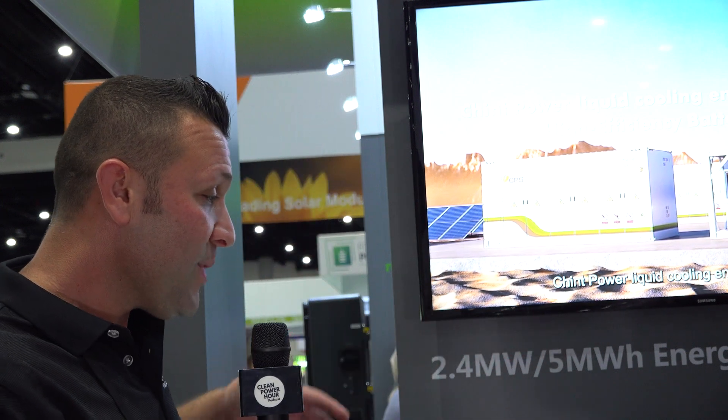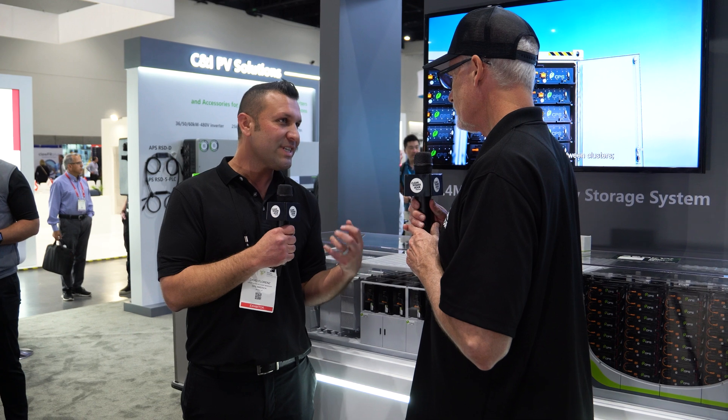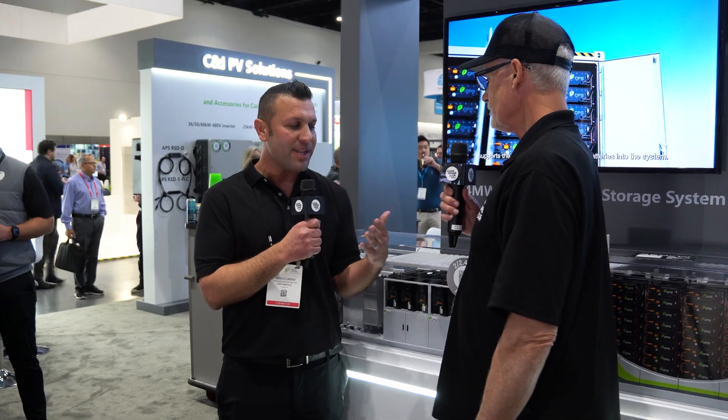We're seeing opportunities in ERCOT, California, and different utilities there. What I've been doing is basically explaining the difference, and a lot of the difference is really how we have it modular. Each of our PCSs is 200 kilowatt, each tied to a battery rack, so it gives the project more resiliency. We've been seeing more from IPPs — their interest level increases when they realize it's not a centralized transformer skid.